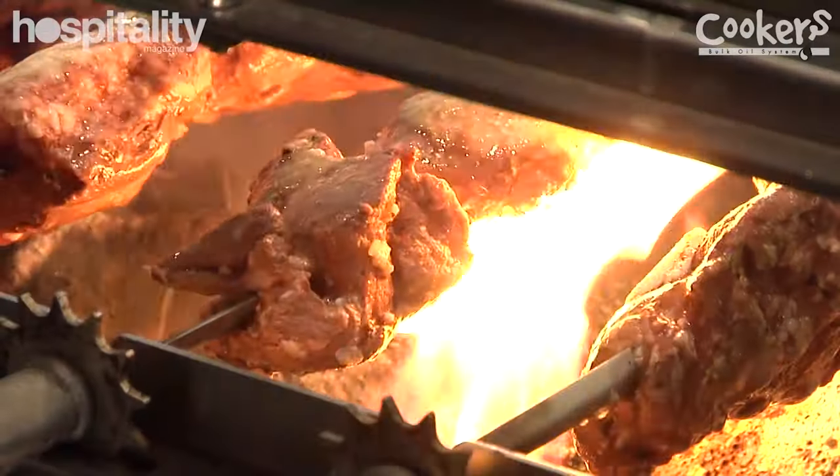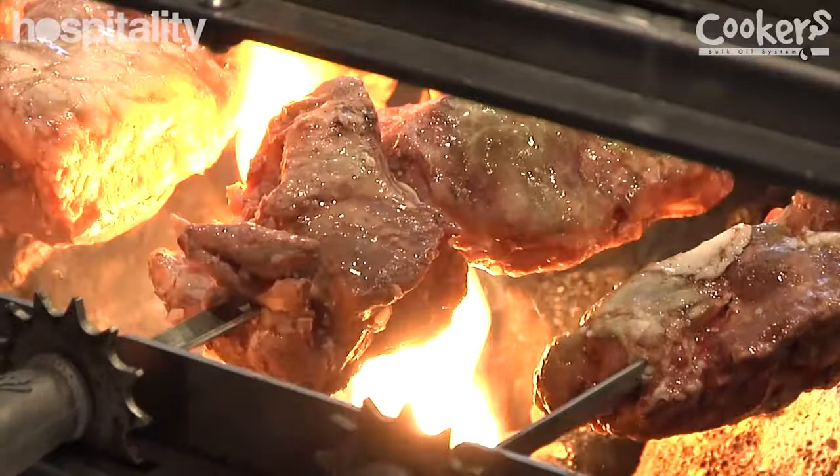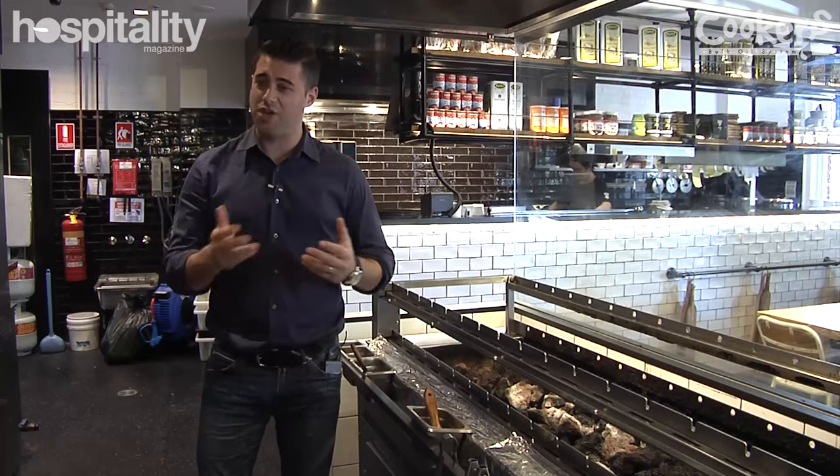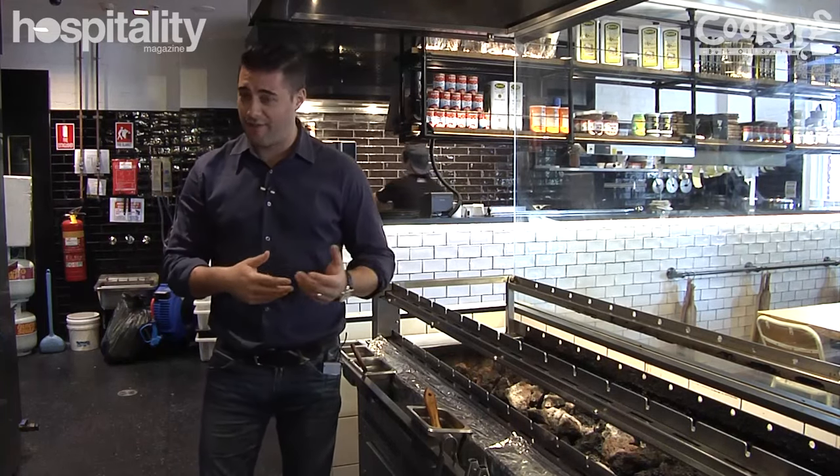We baste it with various different mixes. For chicken, we'll use a certain one, and for lamb and pork, we change it up a little bit to suit the profile of the meat.